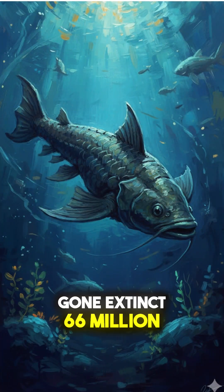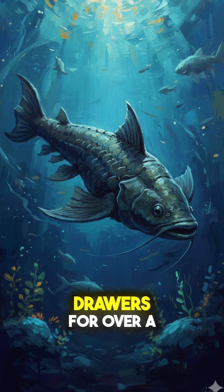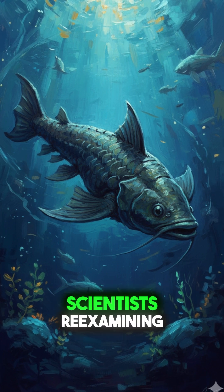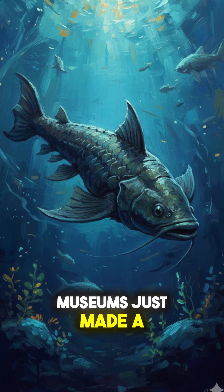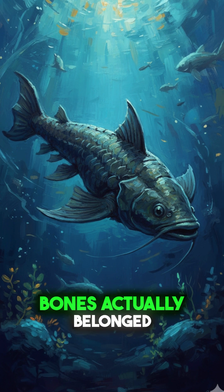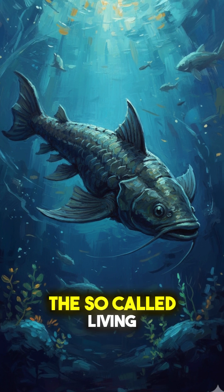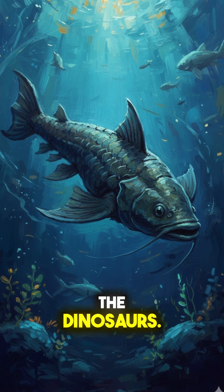A fish thought to have gone extinct 66 million years ago, which was found hiding in museum drawers for over a century. Scientists re-examining old fossils in British museums just made a wild discovery: dozens of misidentified bones actually belong to the coelacanth, the so-called living fossil once believed to have vanished with the dinosaurs.